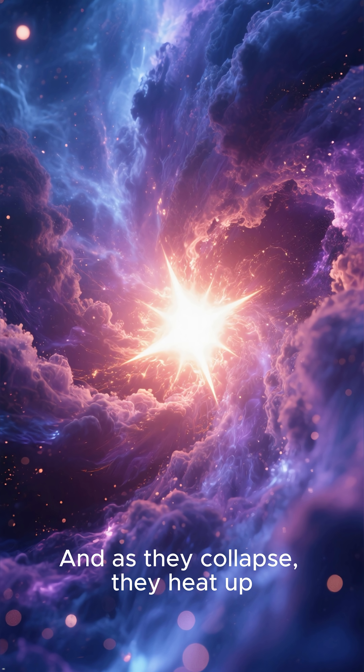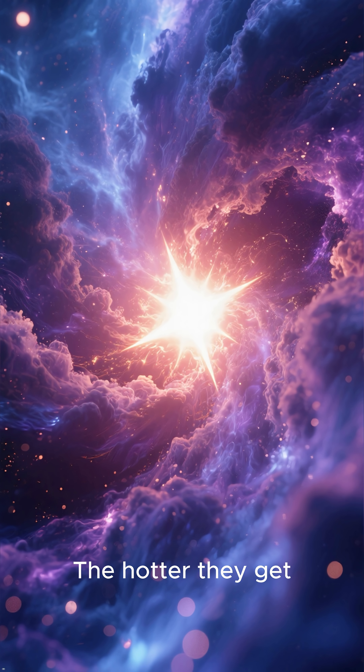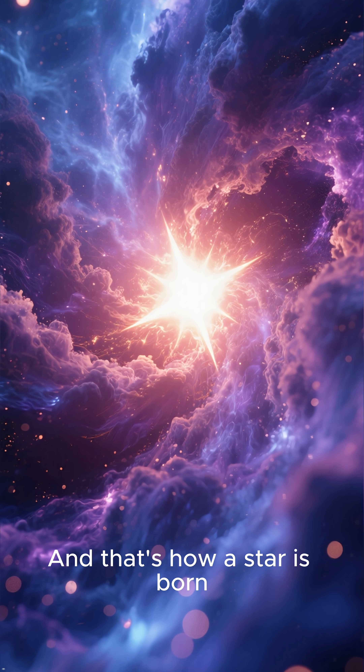And as they collapse, they heat up. The hotter they get, the brighter they shine. And that's how a star is born.